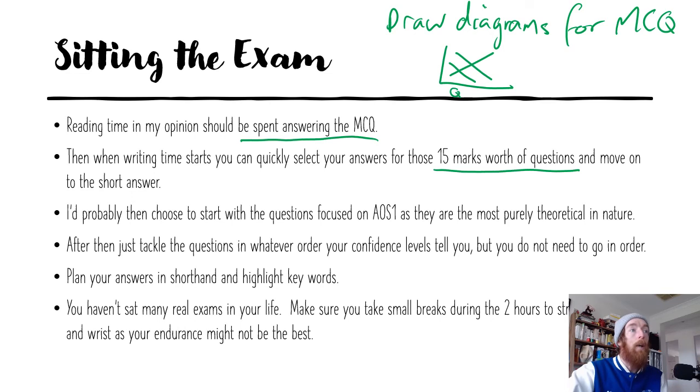I'd probably choose to start with the questions focused on Area Study 1 because they're the most theoretical in nature, but you might feel more confident going with Unit 4 Area Study 2 because it's freshest in your mind. Don't do the exam in order — tackle the questions in whatever order your confidence levels tell you to. Answer what you feel good about first, build your confidence, then tackle the ones you don't know. I've had students who didn't get to easy questions at the end because they worked in order and spent too much time on questions they weren't sure about.